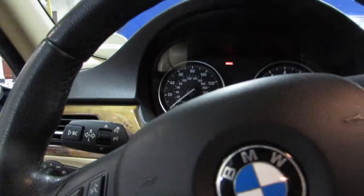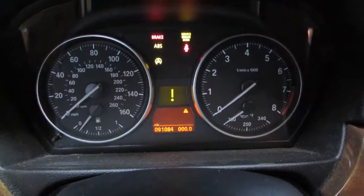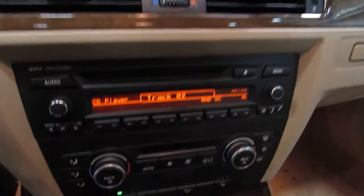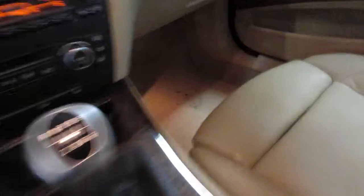This vehicle currently has 91,084 miles on the motor. Got a very nice radio display and temperature control, a heated seat switch panel, and it's a manual shifter.